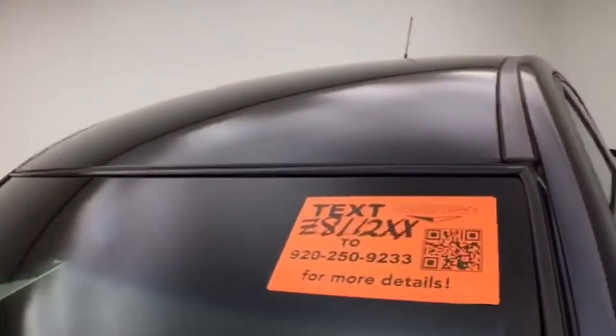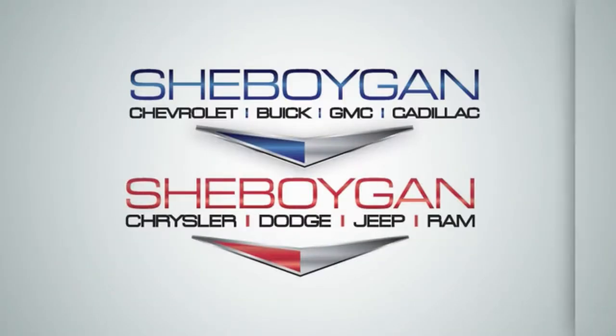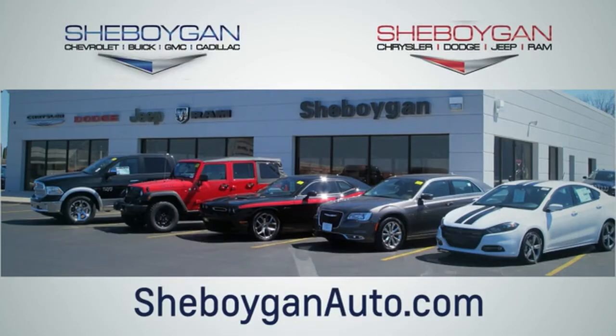For more information on this Cruze, please go to SheboyganAuto.com. We're conveniently located at 3400 South Business Drive or at 2701 Washington Avenue in Sheboygan, Wisconsin. SheboyganAutos.com.